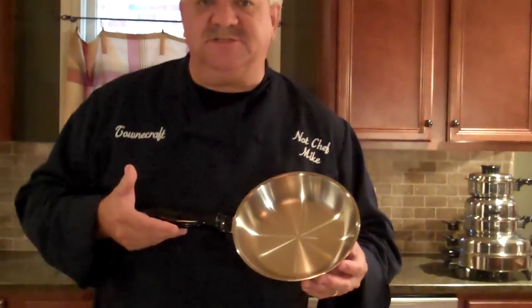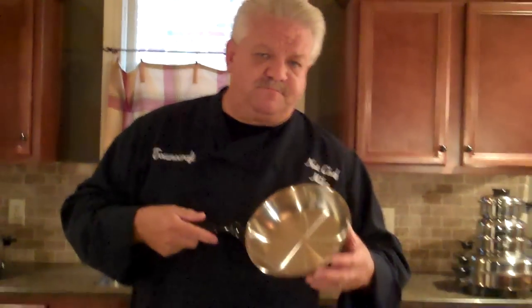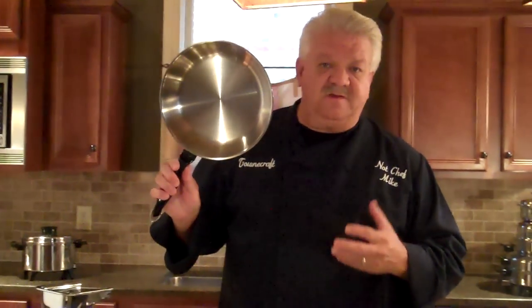One of the other things we offer is an eight and a half inch omelet pan. You can do omelets, fried eggs, sauteed mushrooms — just a really, really great pan. Or a ten and a half inch omelet pan, which is the same pan just larger for family size omelets or anything like that.